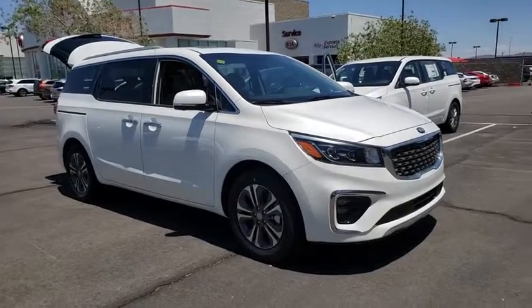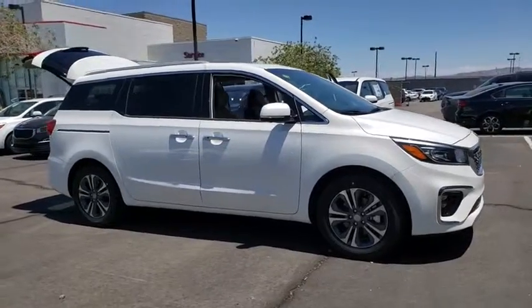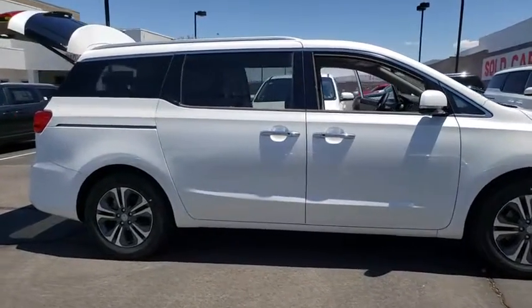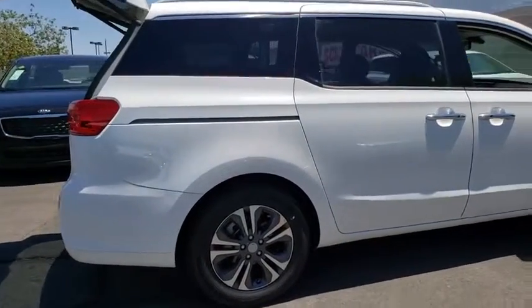2019 Kia Sedona. The Sedona has the highest safety rating of any minivan on the market. With its comfortable ride, quiet cabin, and seating for up to seven passengers, the Sedona is a great choice for any on-the-go family.